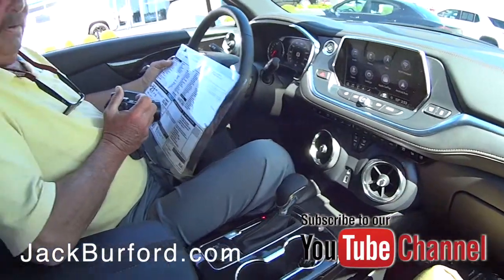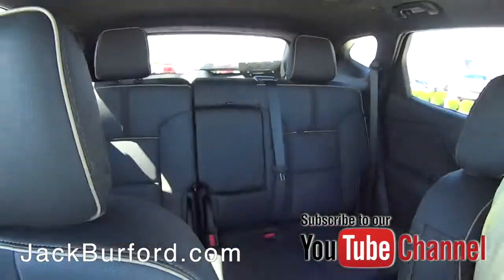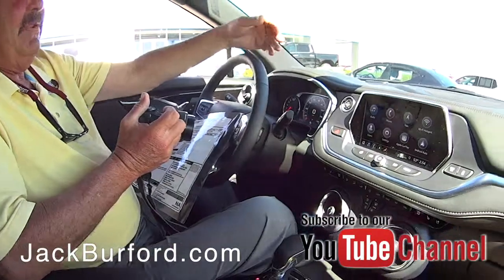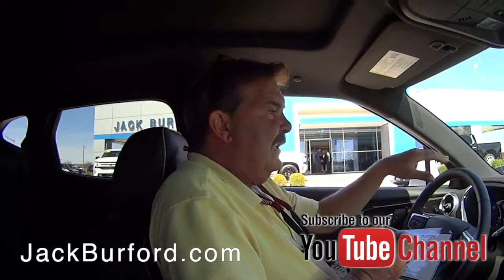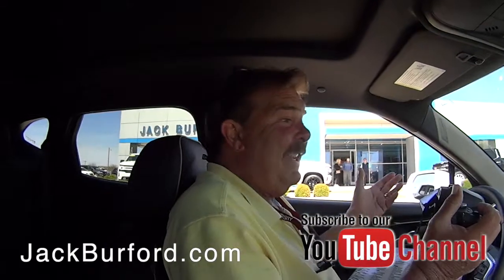It's got heated and cooled leather, navigation, and adaptive cruise control that follows the vehicles in front of you — it'll hit the brakes for you if it has to. It's also got lane keep assist, so you can conceivably do a lot of the driving work hands-off. It's got it all.